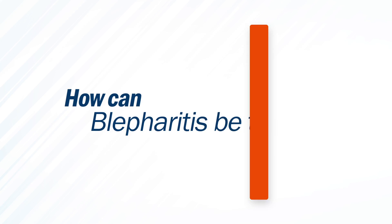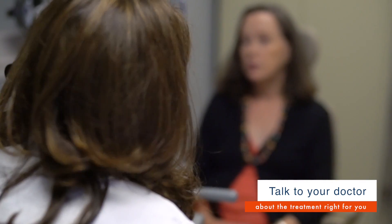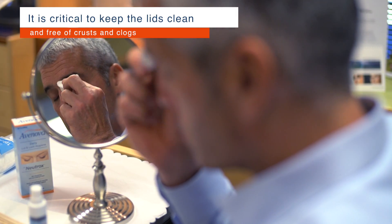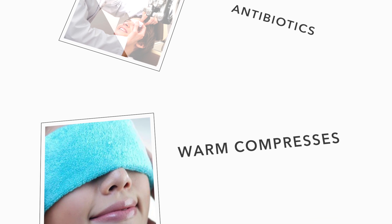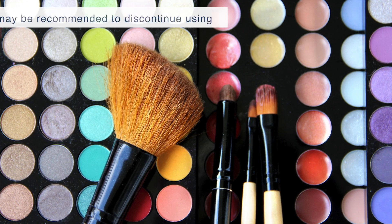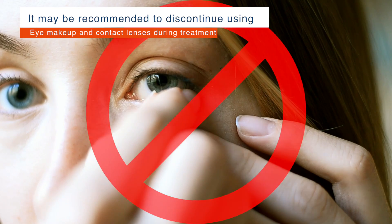How can blepharitis be treated? There are several ways to treat blepharitis, so talk to your doctor about the treatment that's right for you. However, it's critical in all treatments that the lids are kept clean and free of crusts and clogs. Common remedies include antibiotics, warm compresses, unclogging the oil glands with massage, and lubricating ointments. In addition, it may be recommended that you discontinue using eye makeup and contact lenses during treatment.